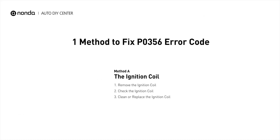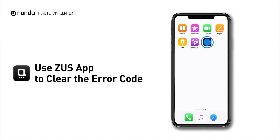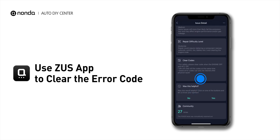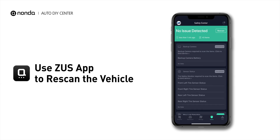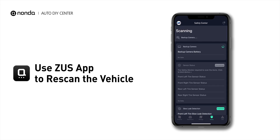So here is one of the most practical solutions to fix the P0356 error code. After the repair, you can now use the Zeus app to clear the error code, and tap the Rescan button one more time to make sure everything is fine with your vehicle.